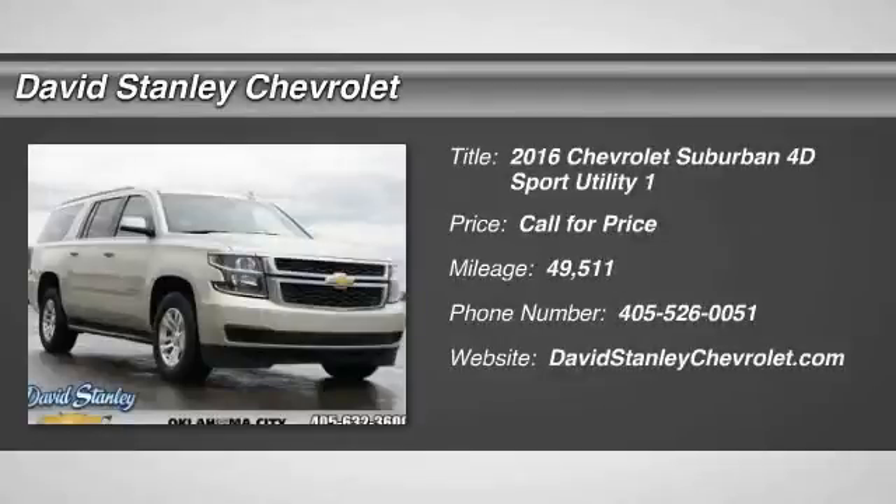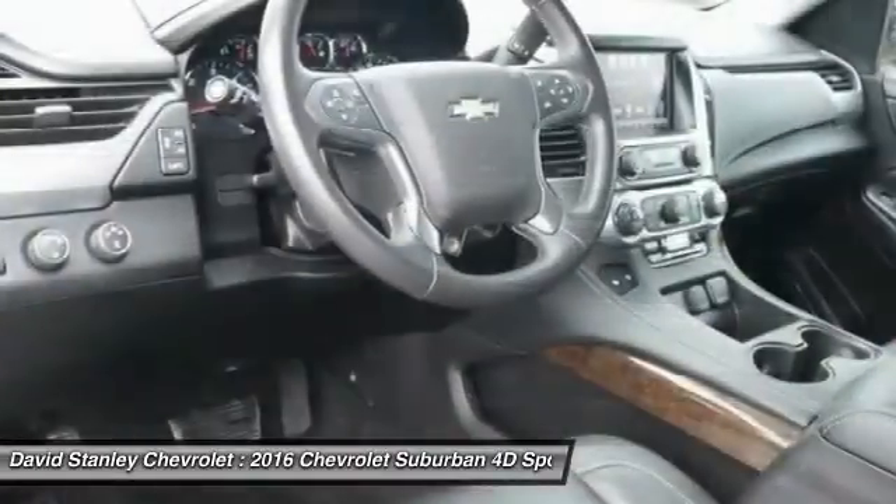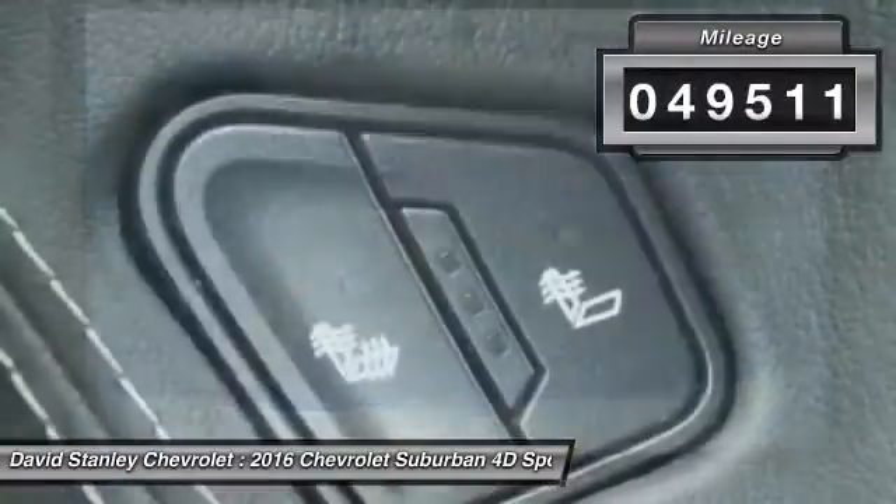2016 Suburban. The Suburban excels at towing heavy trailers, hauling loads of people and gear, and enduring hard use and rugged terrain. This vehicle has less than 50,000 miles.